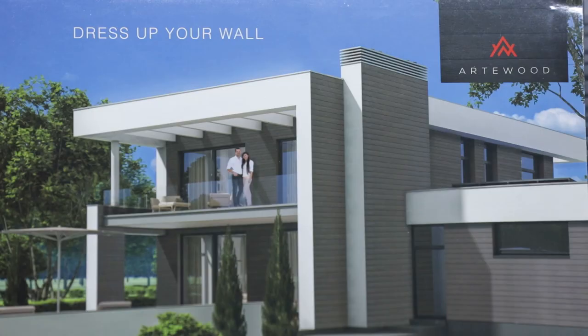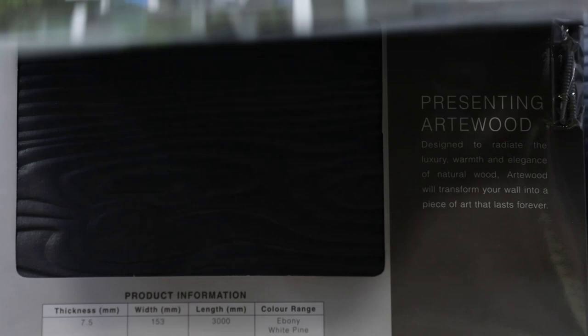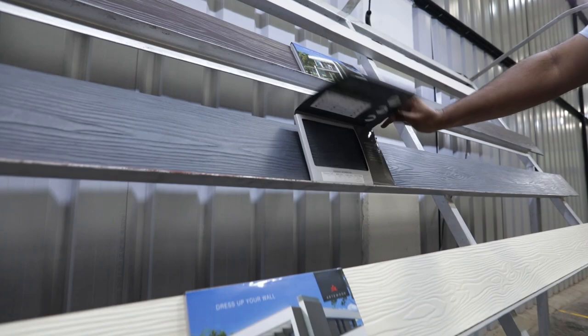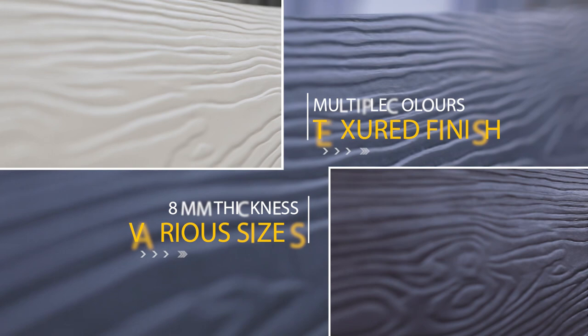Artwood comes from Everest Industries, an 85-year-old organization that has been delivering strength, speed, and safety in the building material industry for a very long time. Presenting Artwood, a unique product that is revolutionizing the construction industry — cement planks with a wood finish so good that you can't tell it apart. That's Artwood.